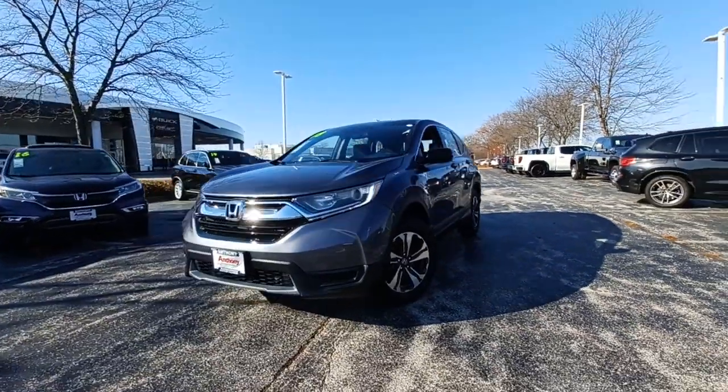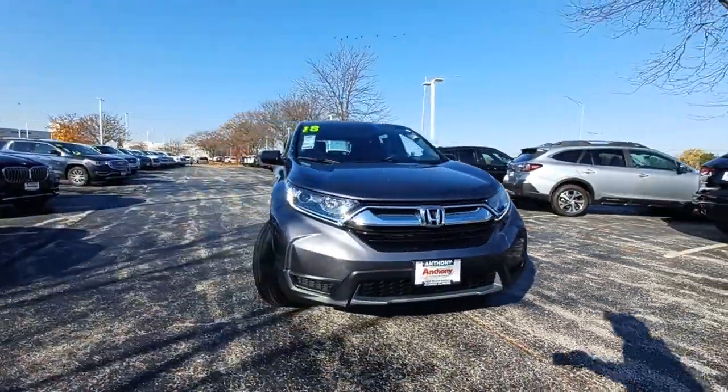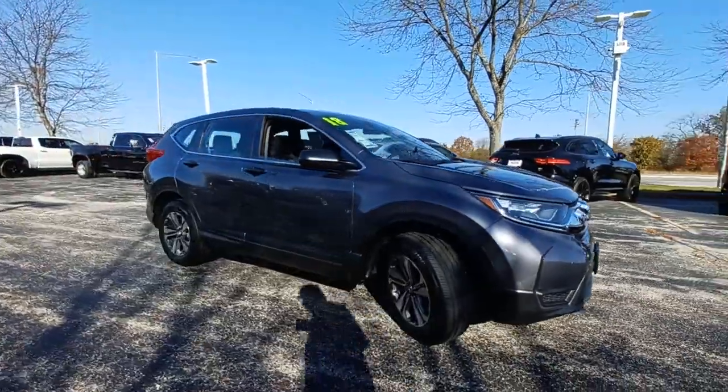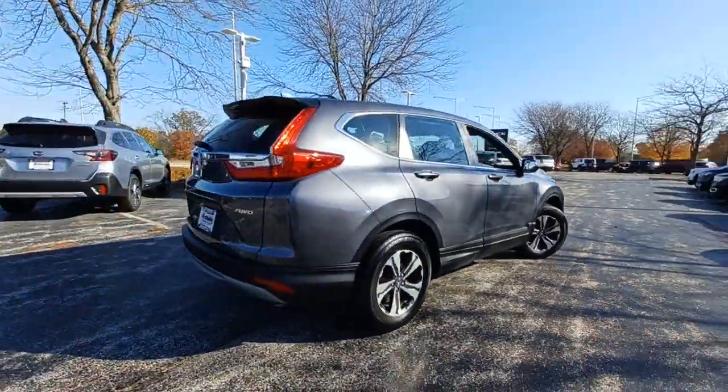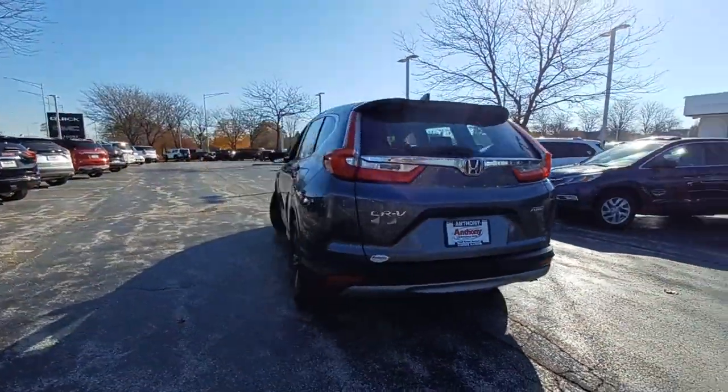You're going to love the 2018 Honda CR-V. With less than 40,000 miles on the odometer, this vehicle stands out from the rest. Prepare to fall in love with this sleek, tech-savvy CR-V.